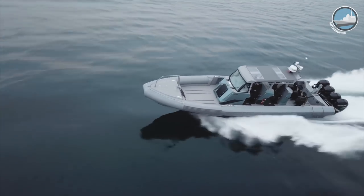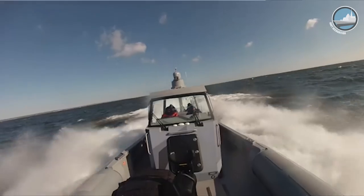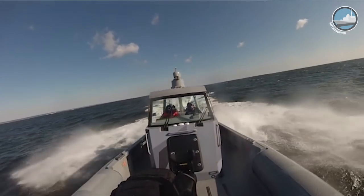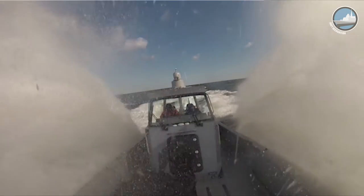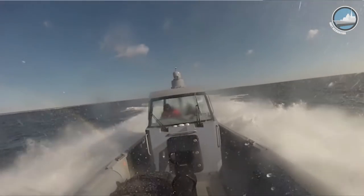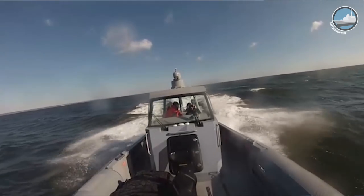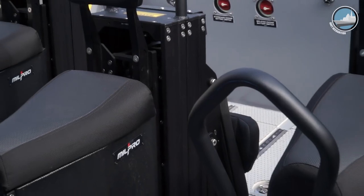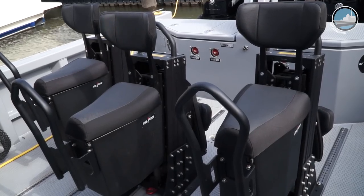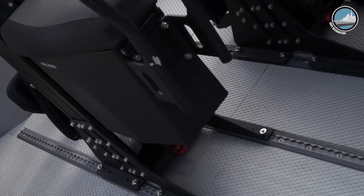We call this platform The Interceptor. It is a platform dedicated to going after threats very quickly. The crew will typically disable the engines of the target vessel, and then additional personnel will come and take care of the threat. This vessel also features several innovations, particularly the seating — which is removable, allowing you to reorganize the entire platform as needed.